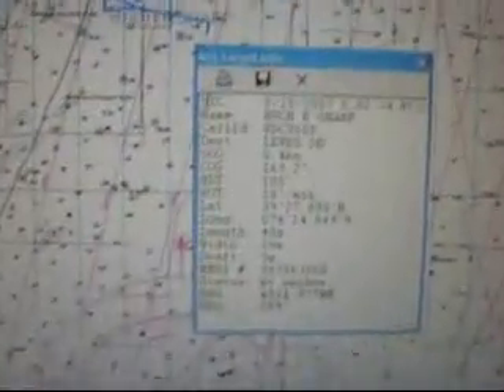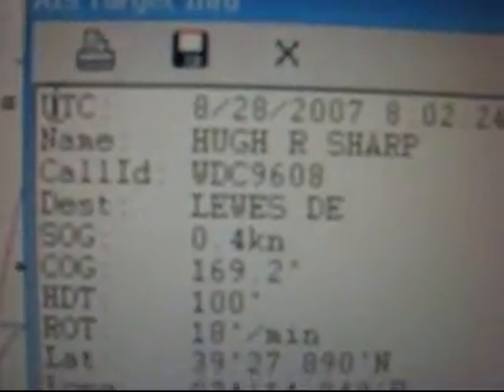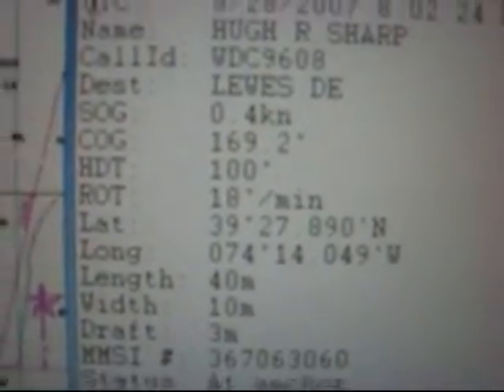And this would be all his information right here. We have basically his latitude, his longitude, his name — I can hail him — his destination is Louis, Delaware, his course, his speed.